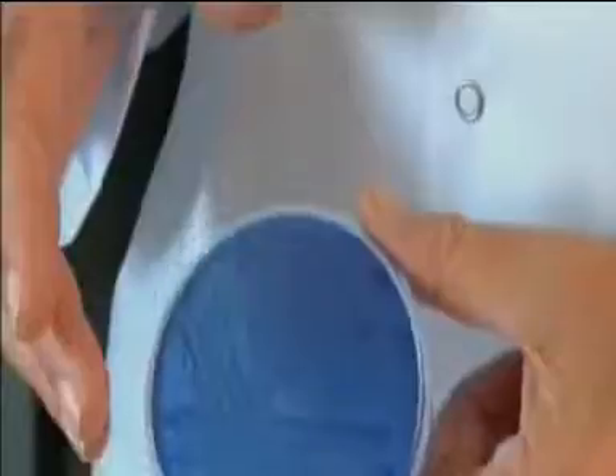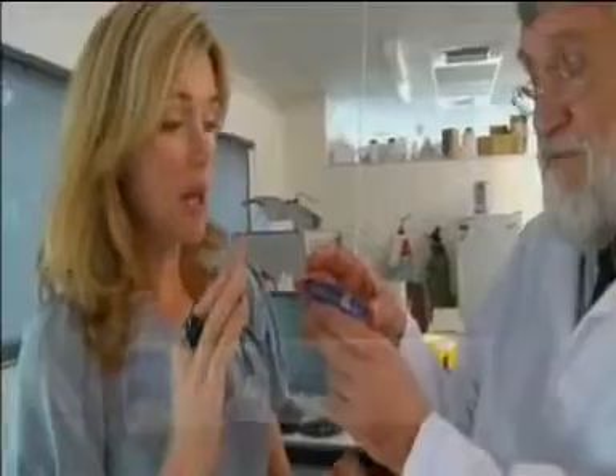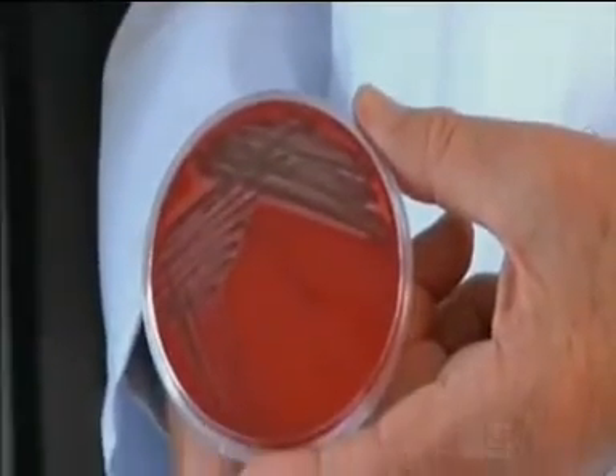What have you got here in the petri dishes? This is Streptococcus salivarius — quite normal, normal smelling breath. Just slightly breathy smelling. Now we'll try one that was isolated from someone with rather a bad case of halitosis.